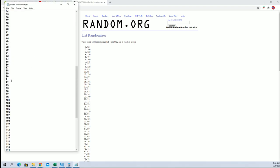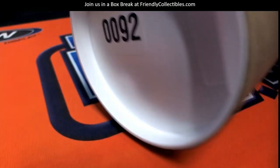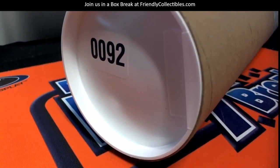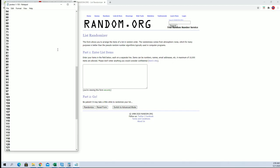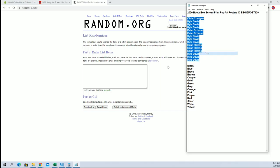All right, number ninety-two — cash number ninety-two. There it is, ninety-two! Good luck guys, here we go.